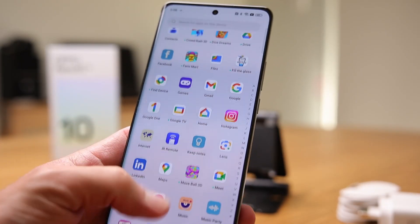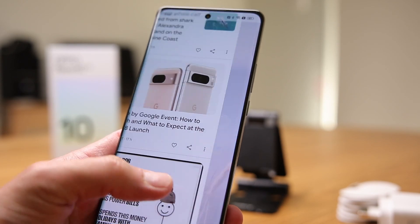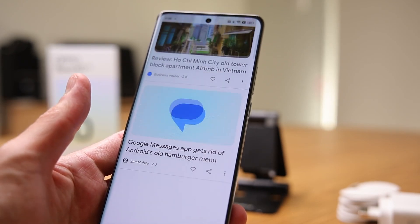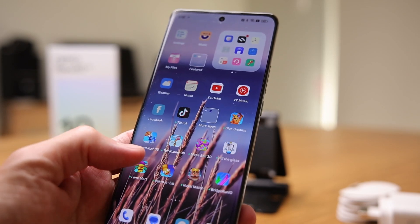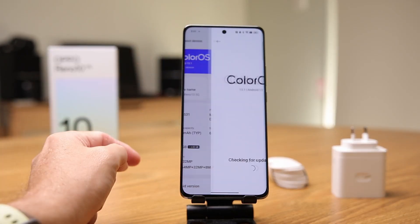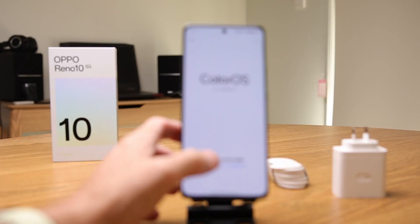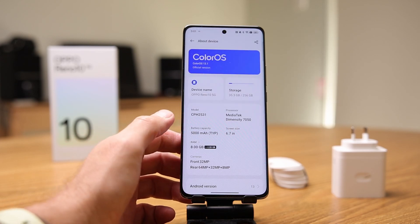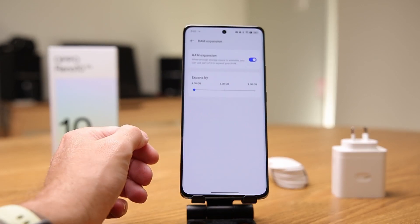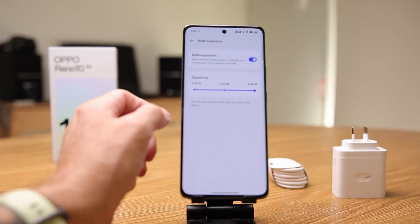Software is currently ColorOS 13.1 with an Android security patch from July. I'm talking in October, so it's about three to four months behind. I wish they'd keep those security updates frequent and long-lasting. I understand Oppo has a lot of devices to manage, but it would be nice to see an update every month. ColorOS is really awesome, but those security updates are the concern — we're all worried about getting scammed, so security updates are what make or break it there.